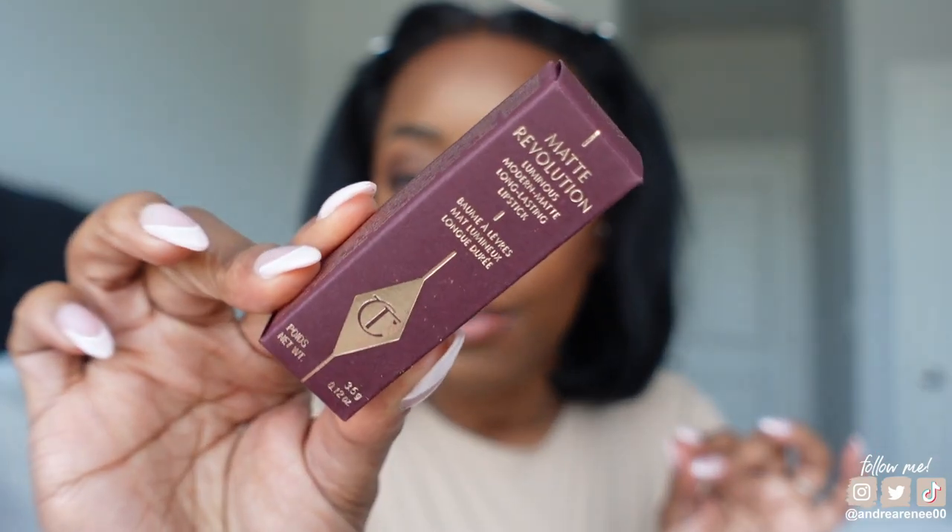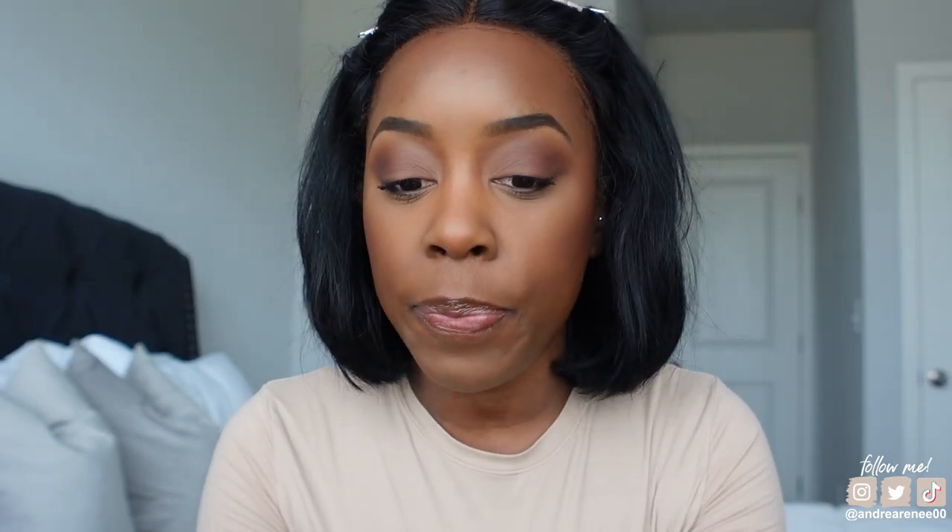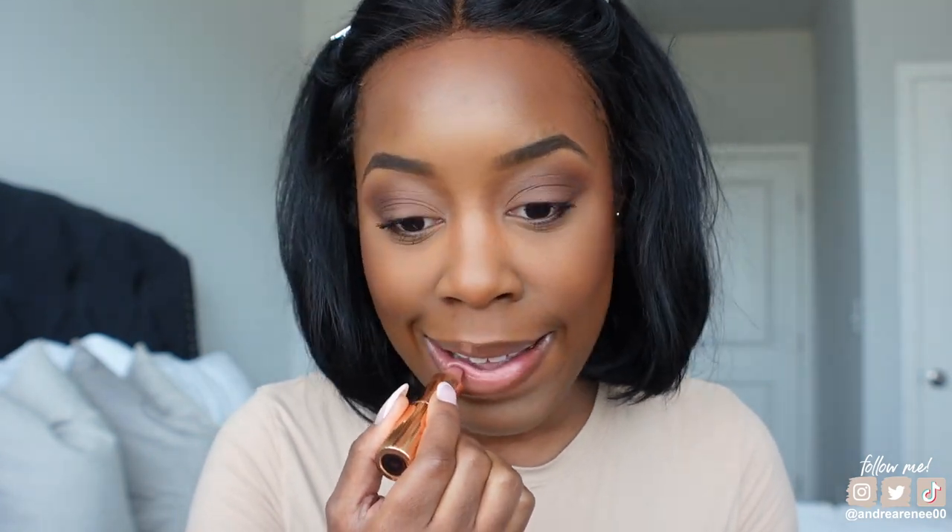Then I'm going to take the Charlotte Tilbury Matte Revolution Luminous Modern Matte Long Lasting Lipstick — this is actually my first time using this color. It's in the shade Pillow Talk. I'm going to put a very small amount — look at that cute pinky color. I put it in the center of my lips and blot my lips together. This mimics my natural lip color since my lips are pigmented around the edges and pink in the center, so this looks like my lips but better.